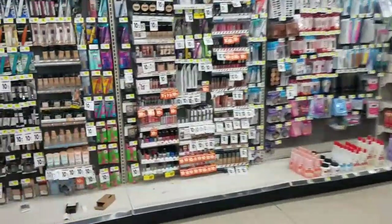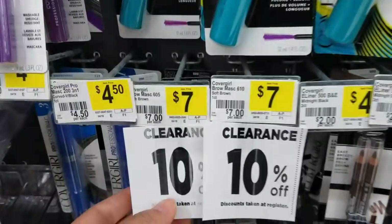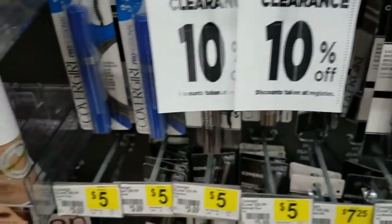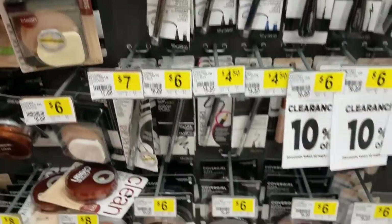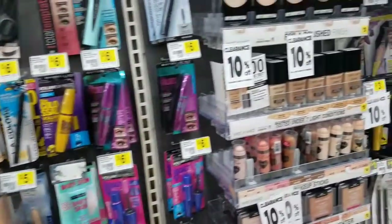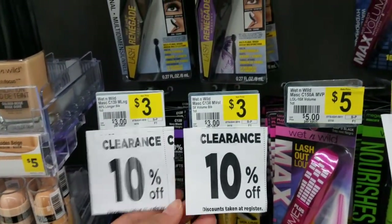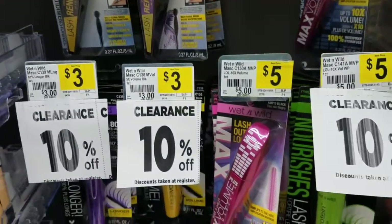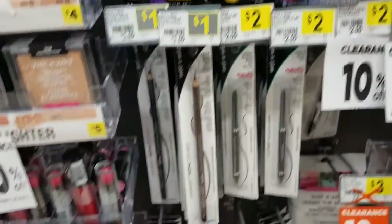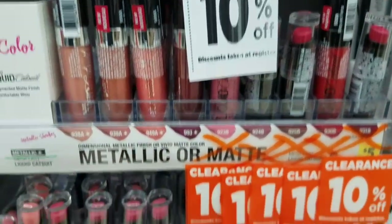Let's go over to this section here. In the beauty section, they have a bunch of makeup items. CoverGirl is included. You guys need to check for your coupons because you can use coupons along with the sale. Wet n' Wild is included — I know we got some Wet n' Wild coupons last week or the week before. All these items are included.